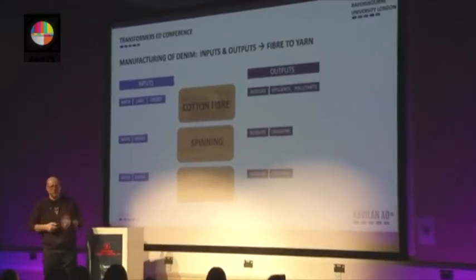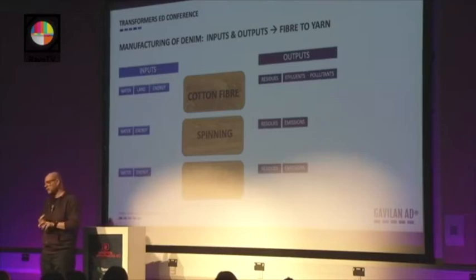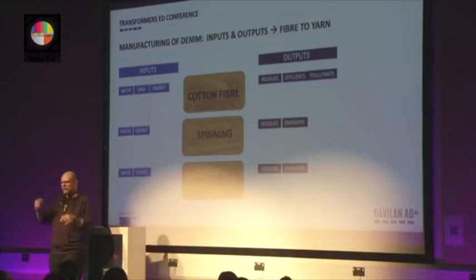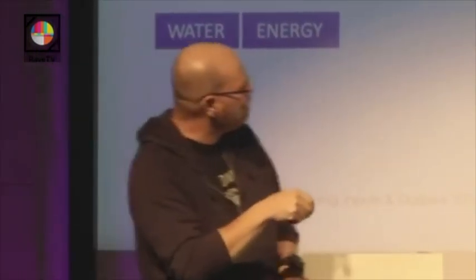For the cotton fiber, we need land — a lot of land. We need water — a lot of water. We need energy, because all the equipment working on the cotton fields — tractors and machines — run on energy. And that generates residues, effluents, sometimes pollutants going into wastewater and streams where they shouldn't be. The same applies to spinning — converting cotton into yarn requires water and energy and generates residues and emissions. Warping — preparing the yarn to run through the denim range — again requires water and energy and generates residues and emissions. You take things and you release things.